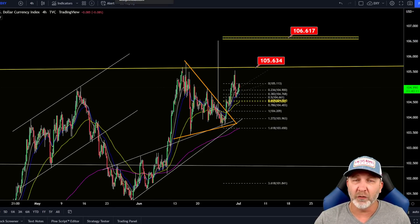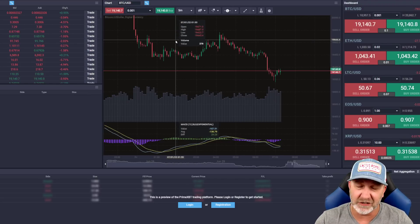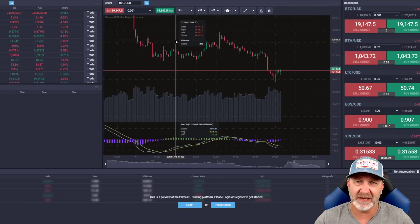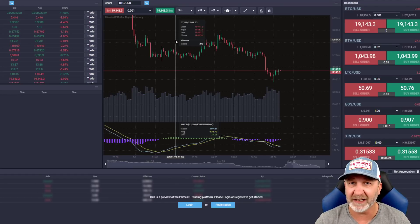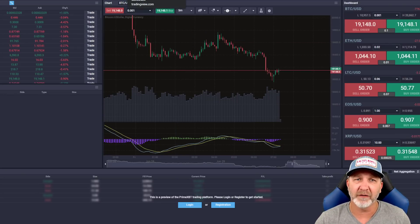Before we get into Bitcoin, make sure you guys check out PrimeXBT — by far my favorite exchange. They don't trade against you. You can trade Forex, Gold, Silver, Oil, S&P, Dow Jones, everything all from one exchange. You can have multiple trades in and they don't clump them together. I do have a tutorial on my page. You can trade for free in the contest section to get used to the platform. Use my promo code SAVVY50 to get up to a $7,000 bonus, or SAVVY25 to get 25% off your trading fees.